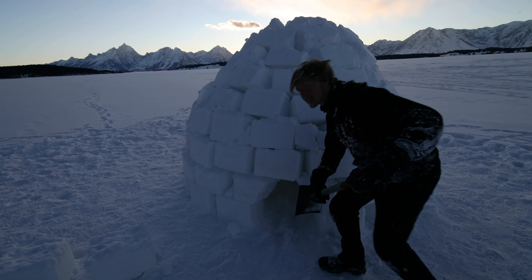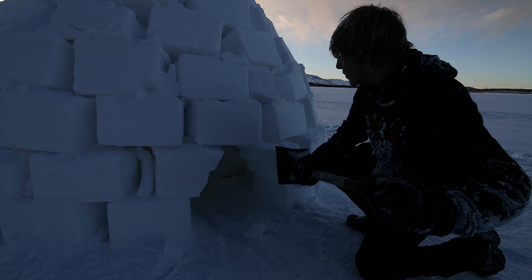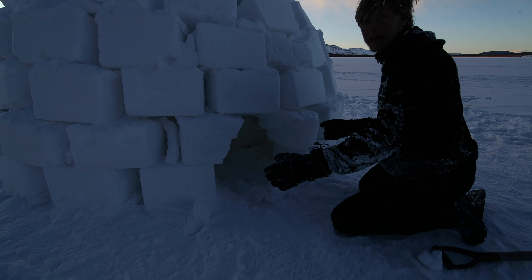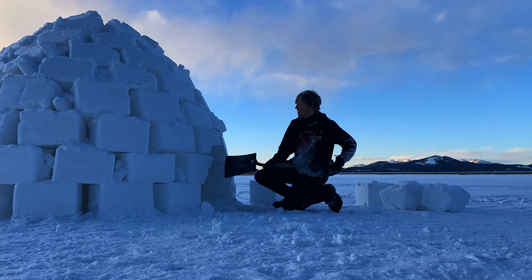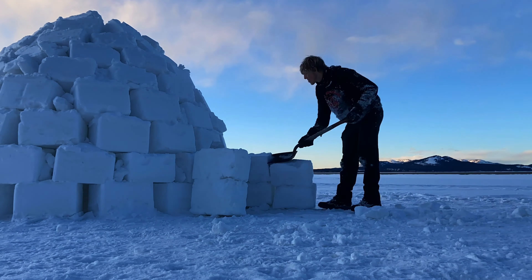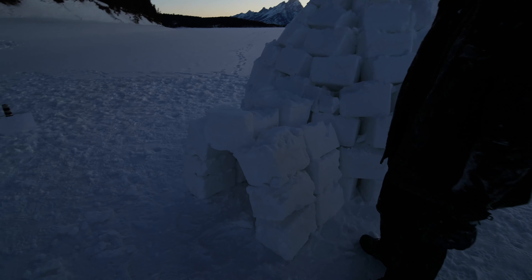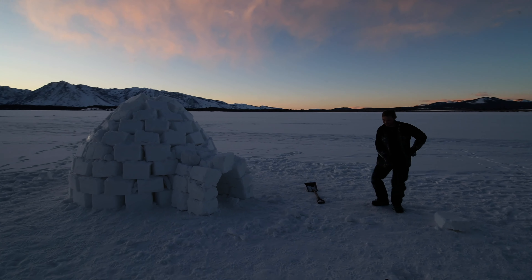The next step is to take the shovel and make the entrance a little bigger, then bring some bricks over and line them out and around to make an entrance tunnel — because tunnels are dope. The tunnel is now done; it looks a little rough but we'll fill in some of the holes, just in time for this beautiful sunset.